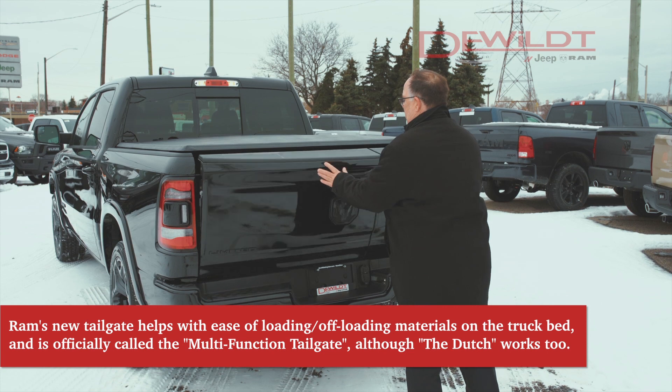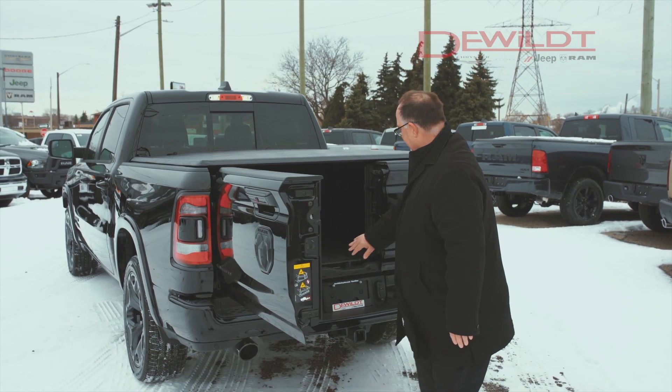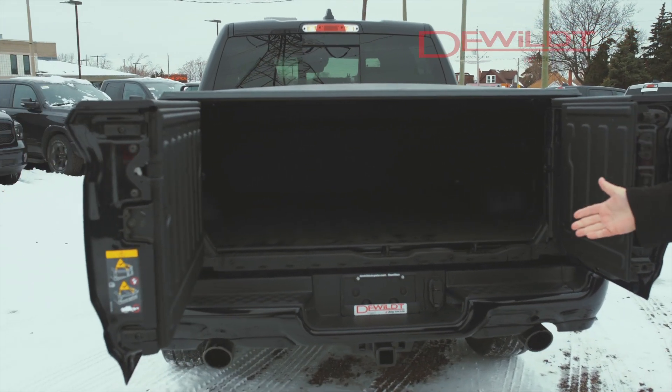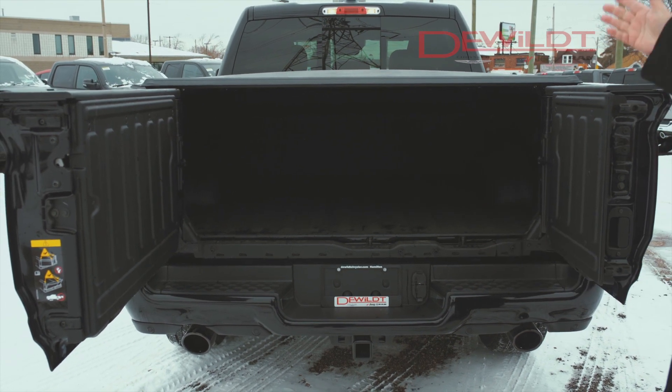Lift it back up. We can use the Dutch system for easy loading convenience. This has a spray-on liner in the bed, a trailer hitch, and dual-tipped black chromed exhaust with your tunnel cover.